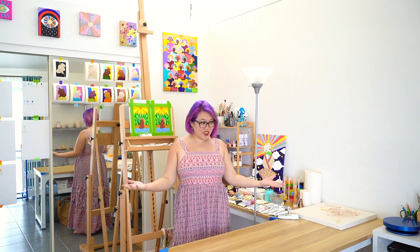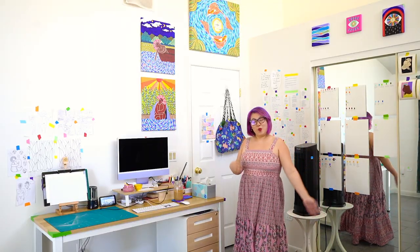I moved things around again in my studio and I thought I would show you what I did. Let's start with this corner of the room — we have the doorway into the studio.